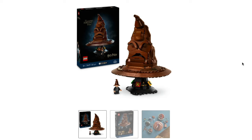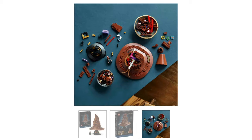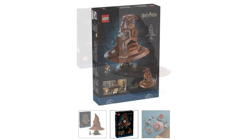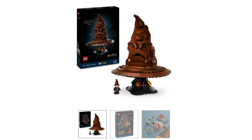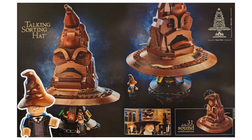Then we have set 76429, Harry's Talking Sorting Hat, which will be making sounds — no audio on this yet unfortunately, but it's a pretty cool-looking little set. It's going to come in at £89 or $99. Although it's marked down as an 18-plus set, I think this is going to be pretty cool for everybody — just an awesome one to have in the collection. All in all, it's a really strong start for Harry Potter in 2024.